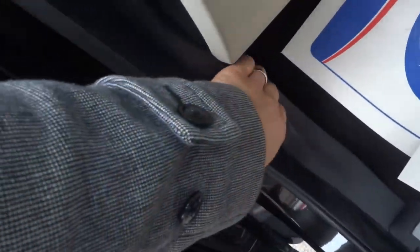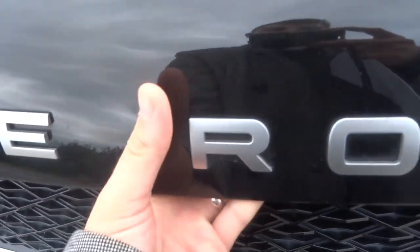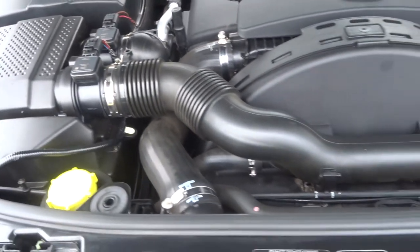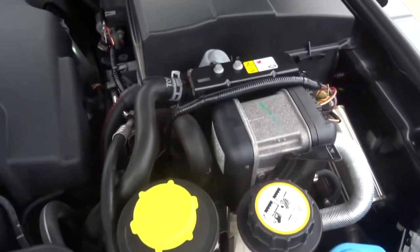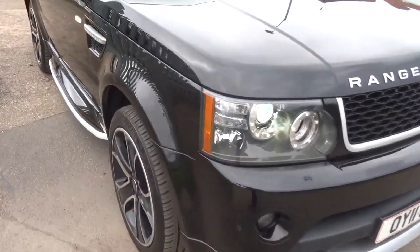Let's have a look at the bonnet. There's a latch just there and there's also a safety latch as well. In terms of the paintwork, I can't see any imperfections whatsoever.